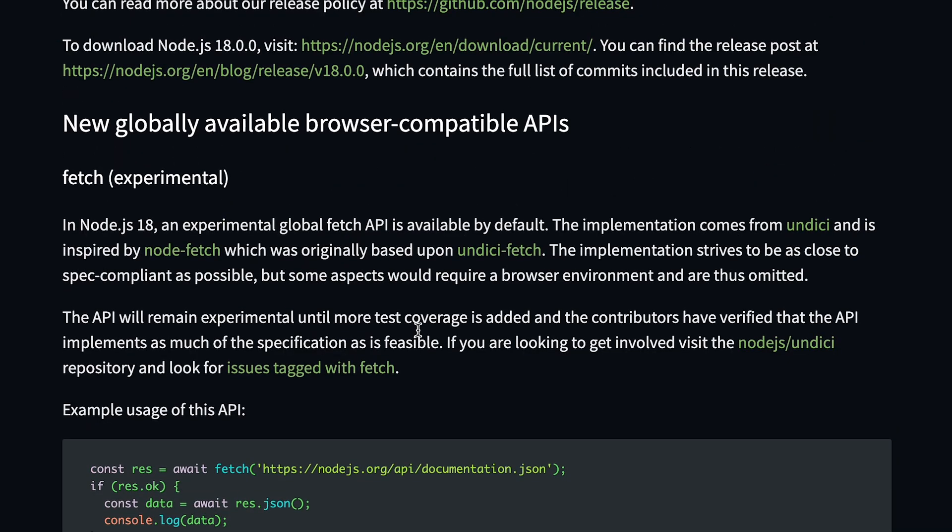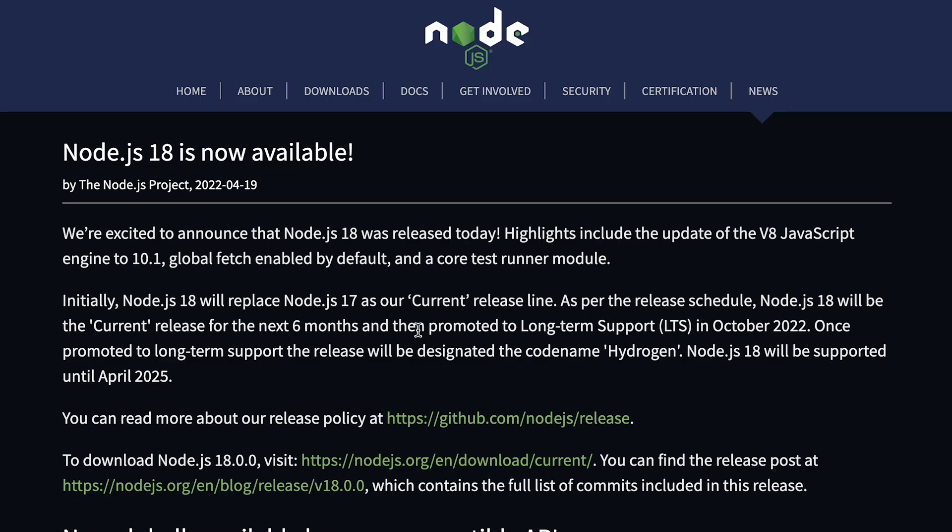It's interesting to see Node working relentlessly hard on improving its runtime, introducing more APIs, and it's only going to get fun as these runtimes — Node, Deno, and so on — compete with each other for better developer experience, usability, and features.